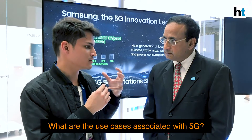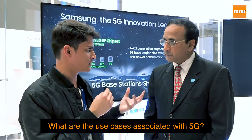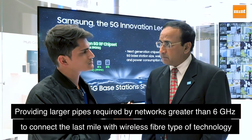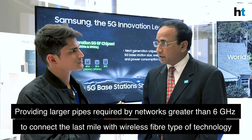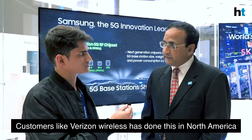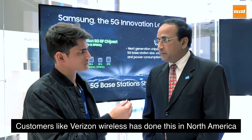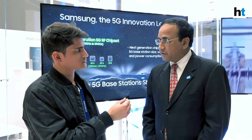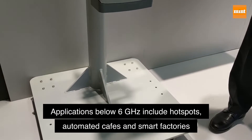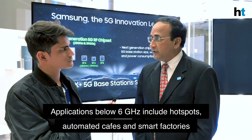5G use cases vary by spectrum band. Above 6 gigahertz provides a much larger pipe, enabling FWA — wireless fiber-type technology for last-mile home or enterprise connectivity, as deployed by Verizon in North America. Sub-6 gigahertz enables applications like smart factories, automated cafes, hotspots, and surveillance, leveraging different capabilities of 5G across a wide variety of use cases.